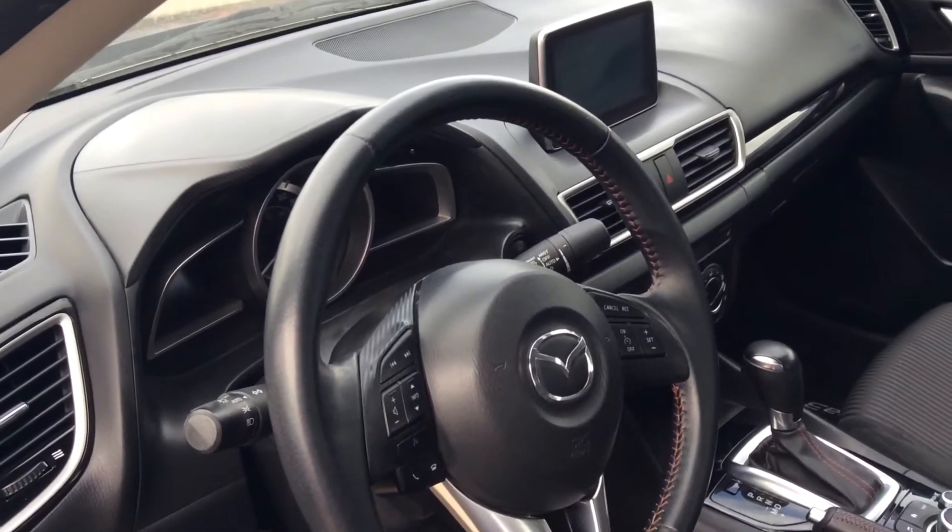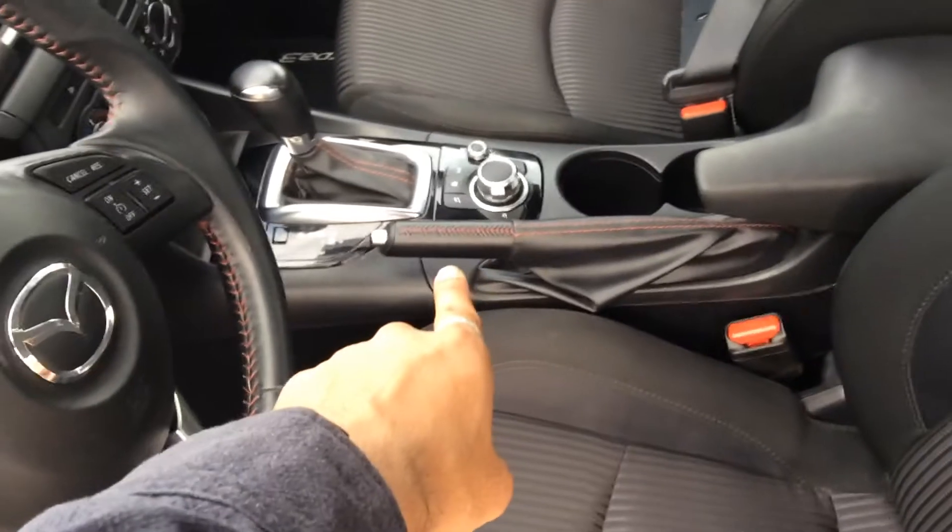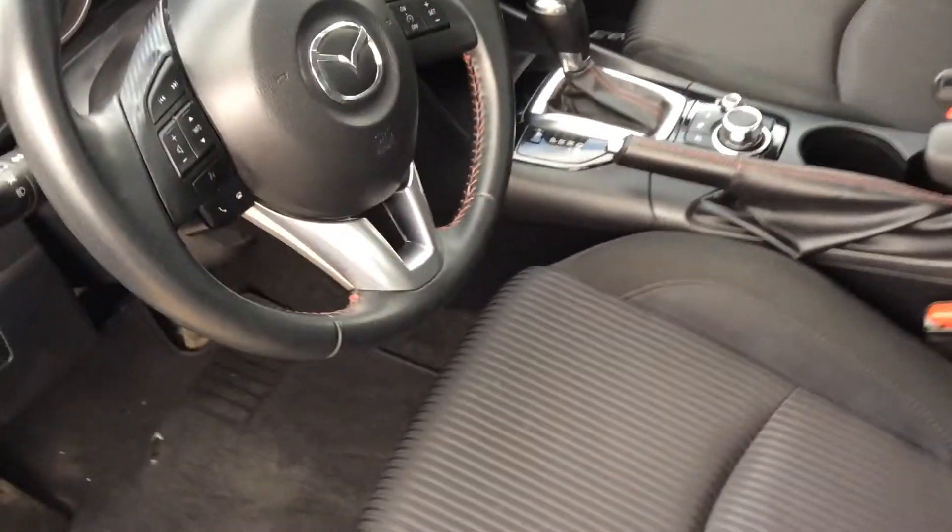It's going to have Bluetooth, cruise control, a backup camera, and heated seats. You've got your HMI commander in the center, and this is a six-speed automatic transmission.